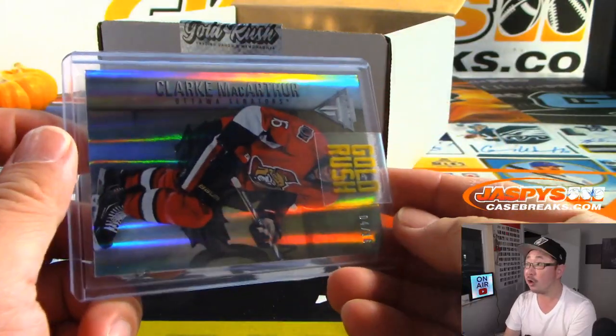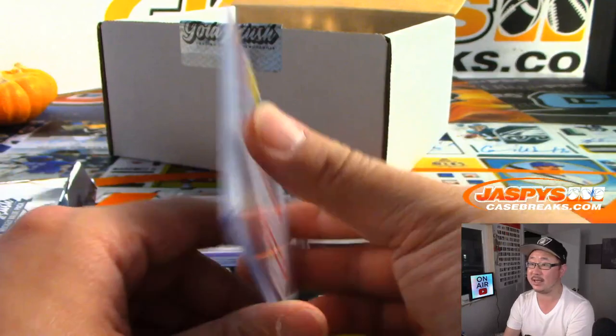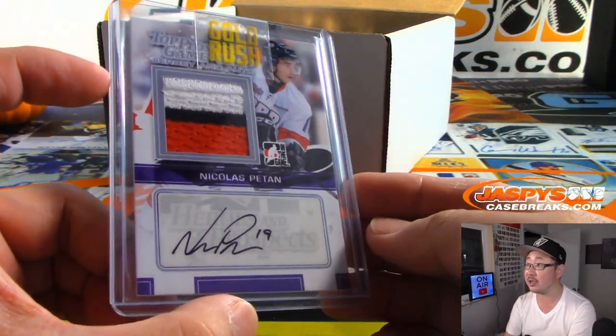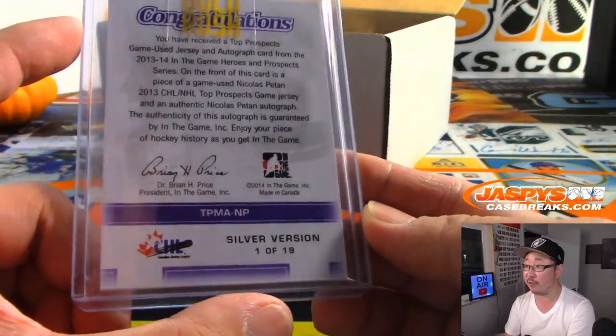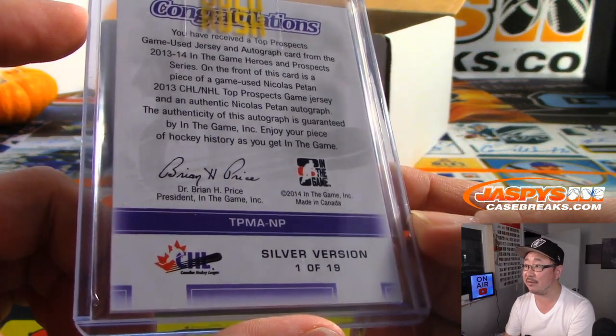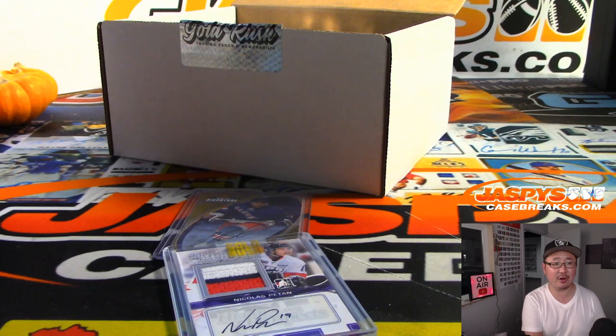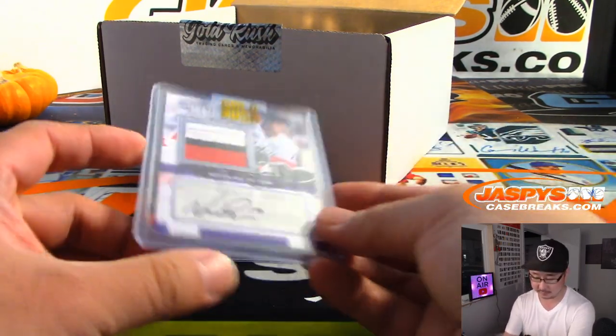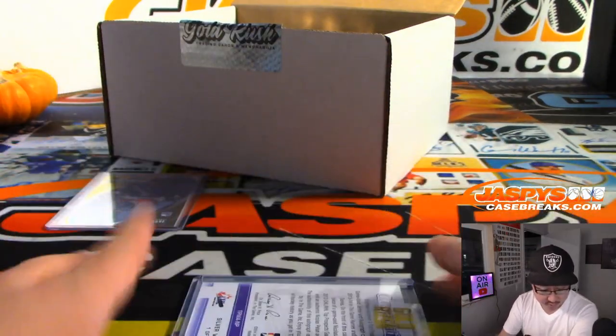We're going to lead off with Clark MacArthur — that goes to the Senators, that's going to be for David. We've got Nicholas Patan, three-color jersey and autograph, silver version, one of 19. So this is in-the-game stuff — his CHL team. We'll use our non-pro uniform rule: if they're active, they'll go to the team they're currently on. He currently plays for the Toronto Maple Leafs, so that will go to Dave.